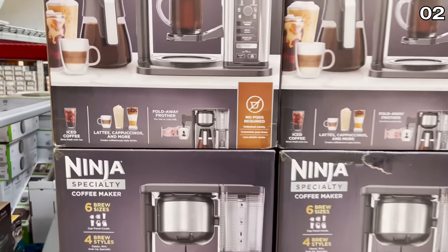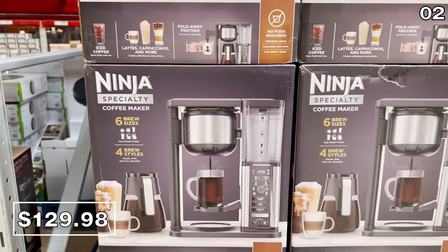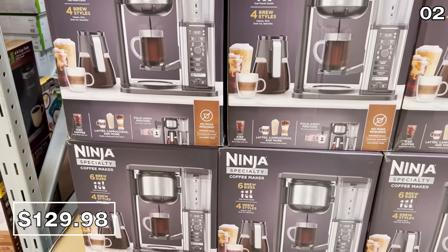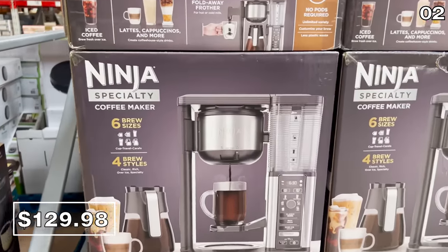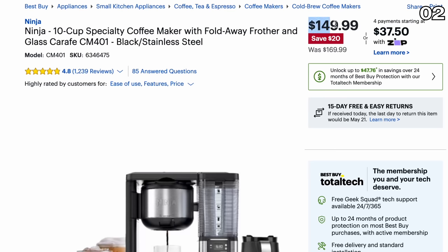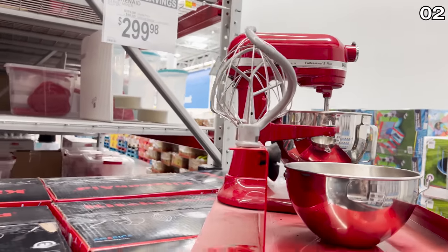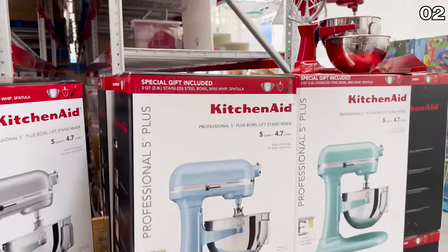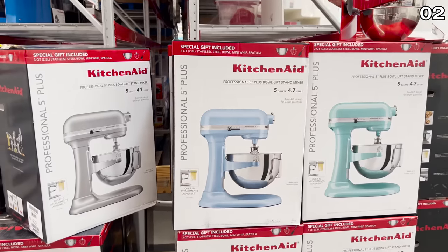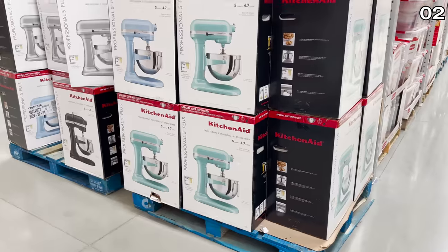This all-encompassing Ninja specialty coffee maker for $130 is one of the better reviewed coffee machines that makes iced coffee, lattes, cappuccinos, and all sorts of other drinks with a built-in frother. The Sam's price is $20 less than what this retails for at Best Buy. And this just under $300 price tied to the KitchenAid stand mixer is the lowest price I've seen at Sam's in a long time, so if you need this now, make your move.